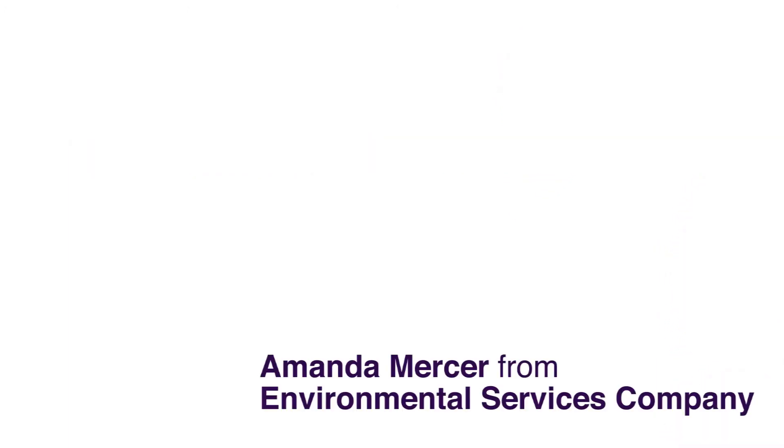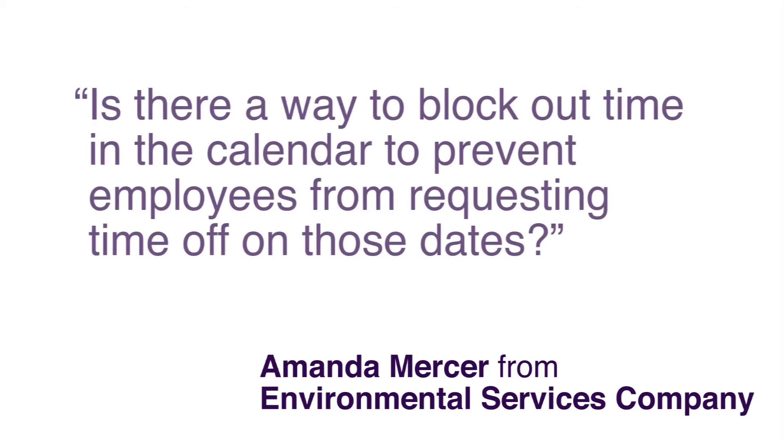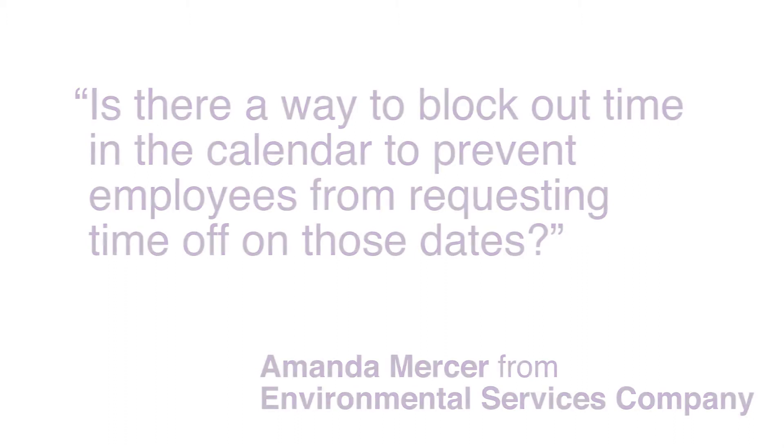Amanda Mercer from Environmental Services Company asked: Is there a way to block out time in the calendar to prevent employees from requesting time off on those dates? Hi, it's me again, Helene Coppell, Product Manager for TrackSmart.